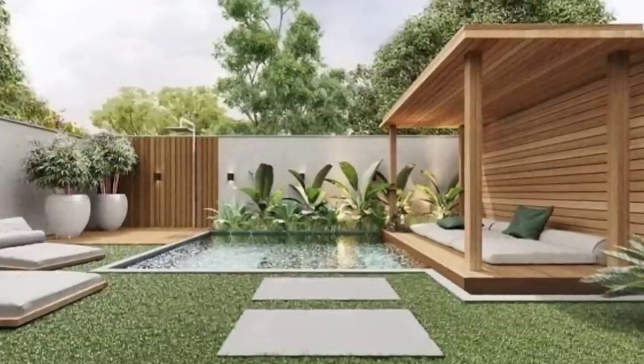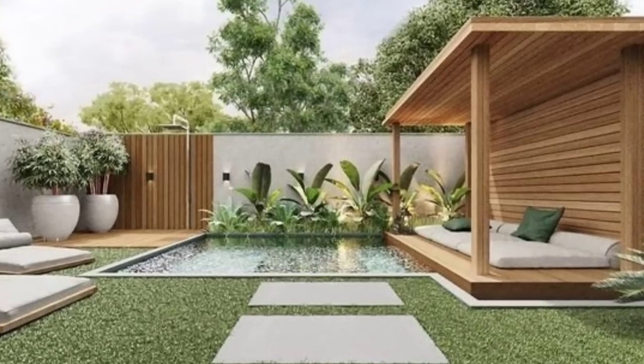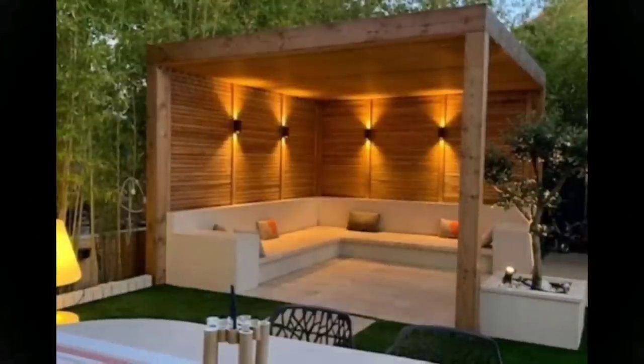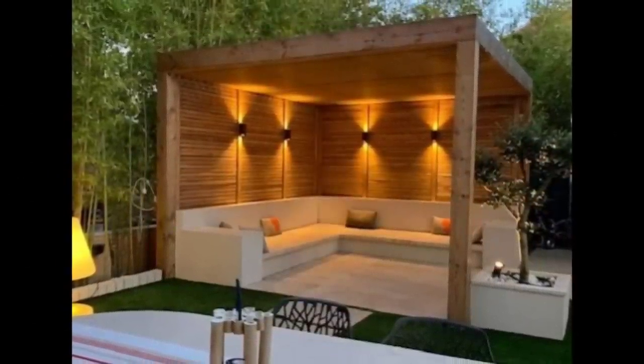Number 15: Give in to Nature. An open courtyard can turn into a charming green space by letting nature take its course with grass, trees and creepers.